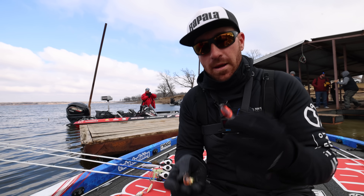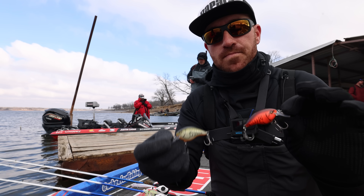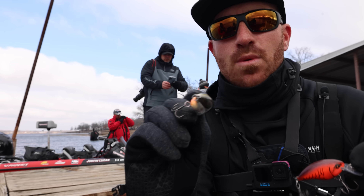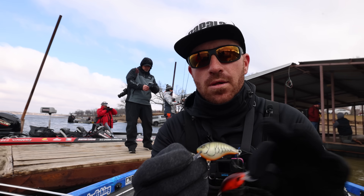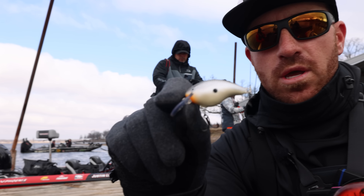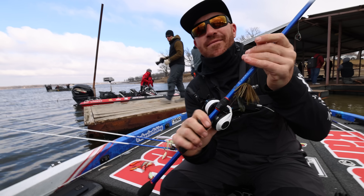These fish are finally coming to the banks and pulling up into pockets. I have two different colors: Demon, which is a brighter color for really stained water, and a root beer color — still orange in the belly — for cleaner water. Crawdad colors seem to be the best for me overall, and I still have a white one as well for a shad pattern when they're really on the shad.